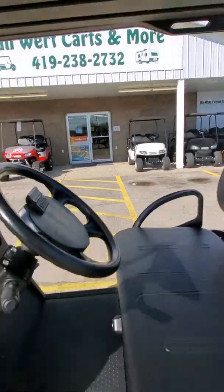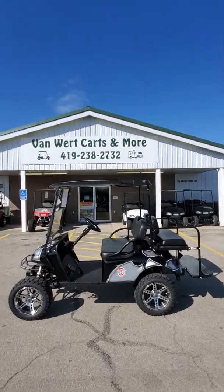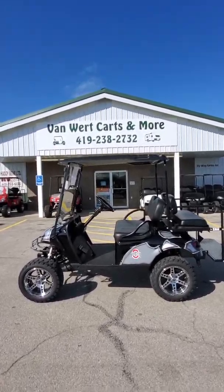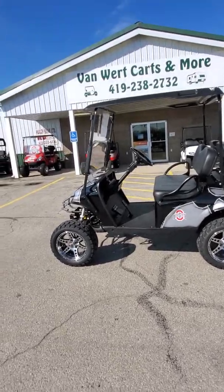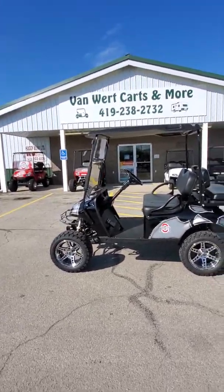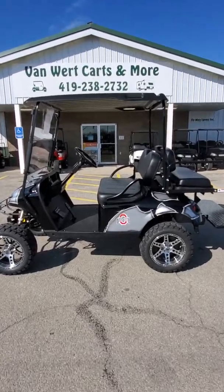Flip this down and that rear seat becomes a cargo area. It is the Matt Jacks flip seat. Fold that back up and now you have your four-passenger seating capacity. Lighted rear license plate bracket right there. Just a good-looking buggy. Does have the turn signals on it, does have a horn on it, four-way flashers.